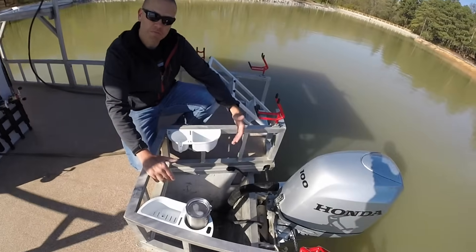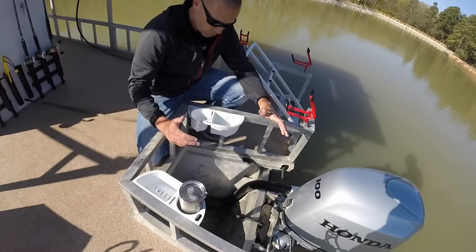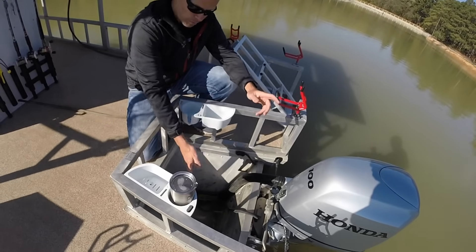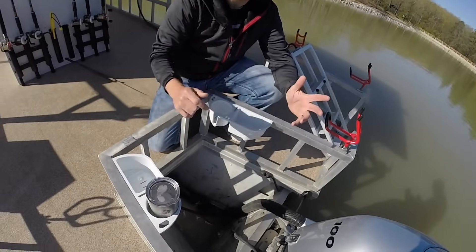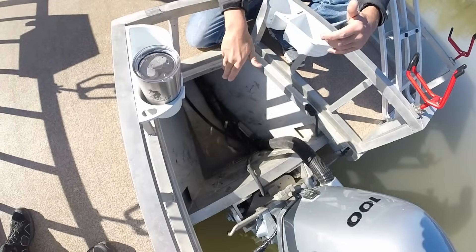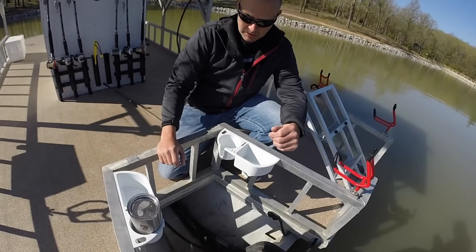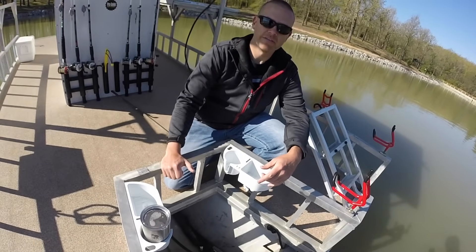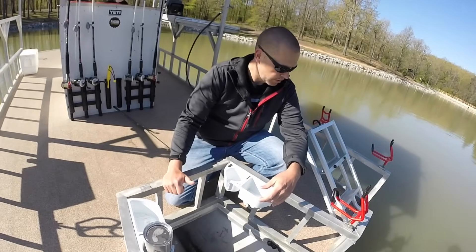I didn't really realize how good it was going to be while building the boat, but it's really useful. We'll put bait in here — if we're running a cast net and getting some shad or sunfish or whatever we're using for bait that day, throw it right here and it keeps it alive all day long because it's fresh water all day long. If we catch some fish that we don't want to clean right away, they go right down there and it keeps them cool and keeps them alive for quite a while.